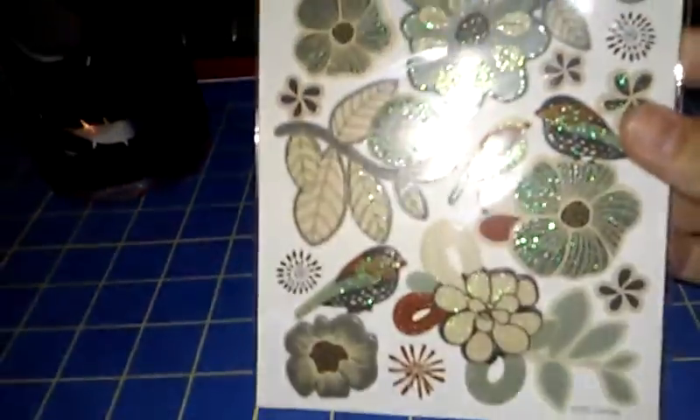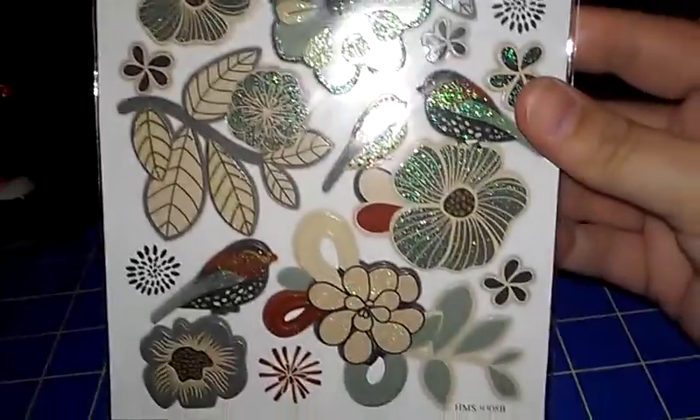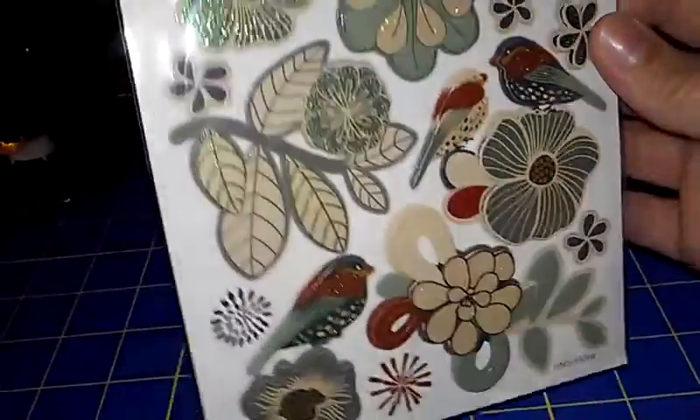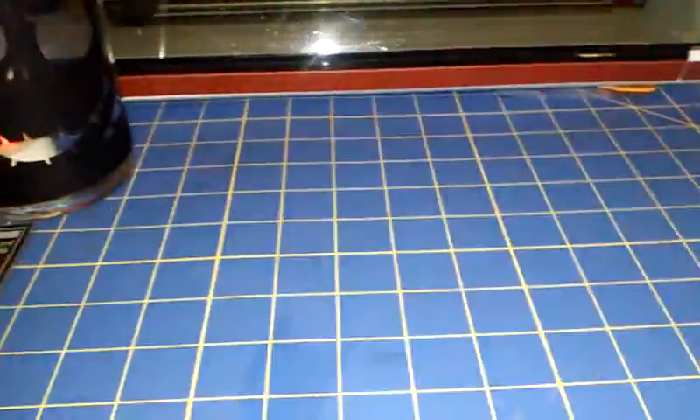Yesterday I went to Dollar Tree and I got these stickers. I don't do a lot of stickers, but these really just caught my eye so I grabbed them.